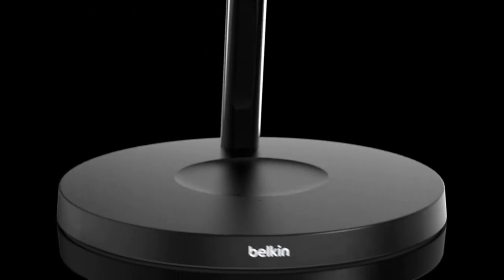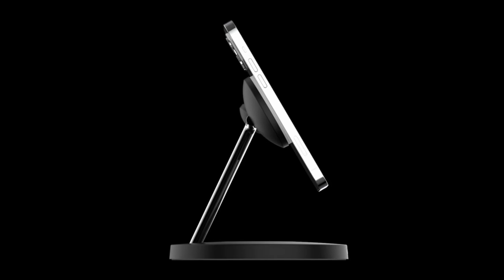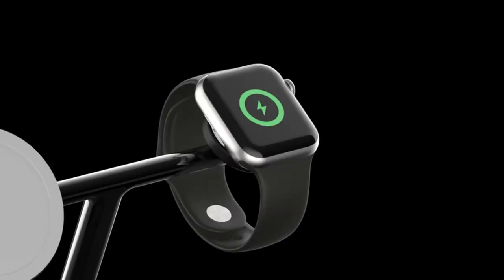So guys, this was the video about the 11 iPhone 13 Pro Mini Max Accessories Part 2. All the links are given in the description — do check them out. If you enjoyed the video, be sure to hit the like button and subscribe to our channel for more videos. Thank you.